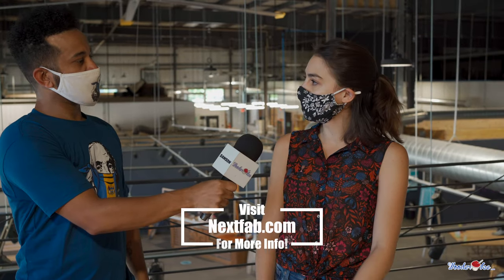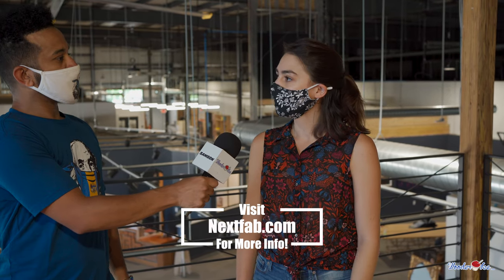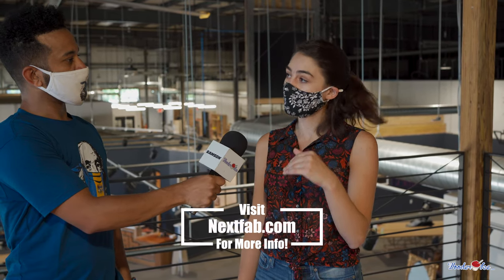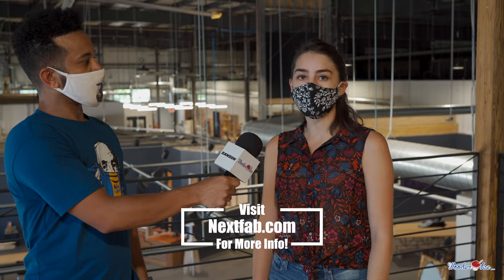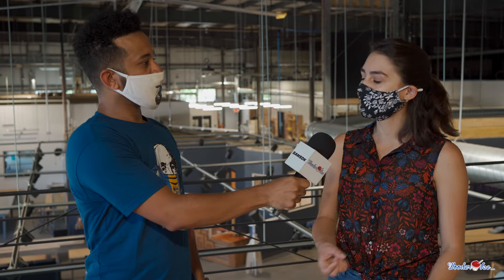You can find NextFab at nextfab.com — the membership waitlist pops up right when you get there. If you're interested in renting private space, you can fill that out and you'll get an email with next steps. For current members utilizing the spaces, make sure you bring a mask, sign in when you get here, maintain your six-foot distance, and reserve your space ahead of time.